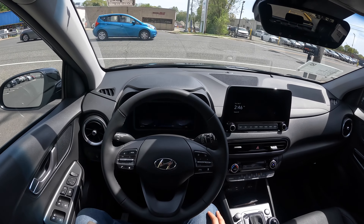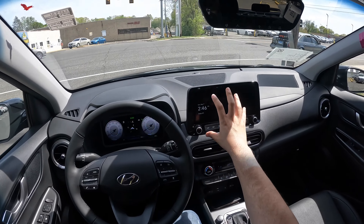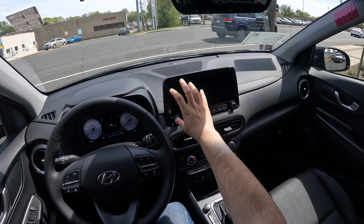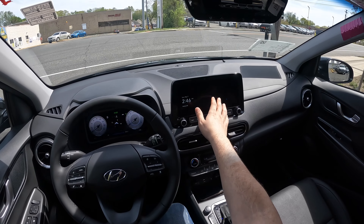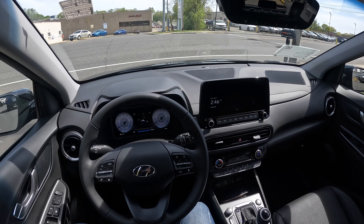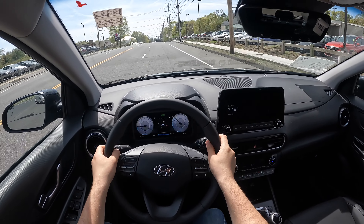This is a touchscreen, and there's another screen right there that is not touch. If you go with the SEL and convenience package, you won't get this screen, but you will get the 10.25-inch screen, which honestly looks very good. It does have Apple CarPlay and Android Auto, but they're not wireless — I believe wireless is only on the base or smaller screens.